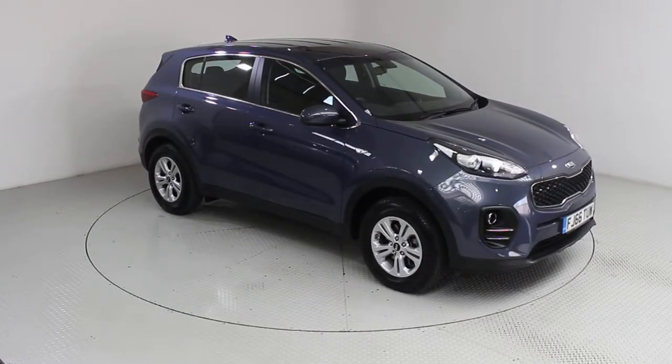Used Cars of Bristol — your approved, trusted and award-winning car supermarket.